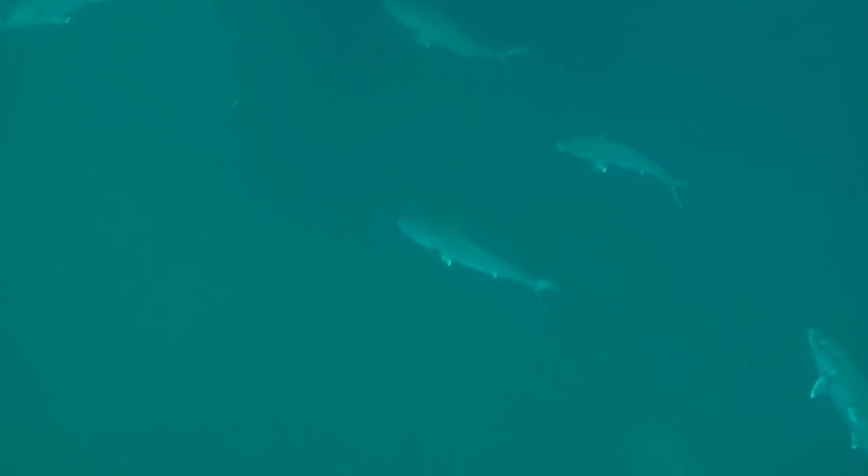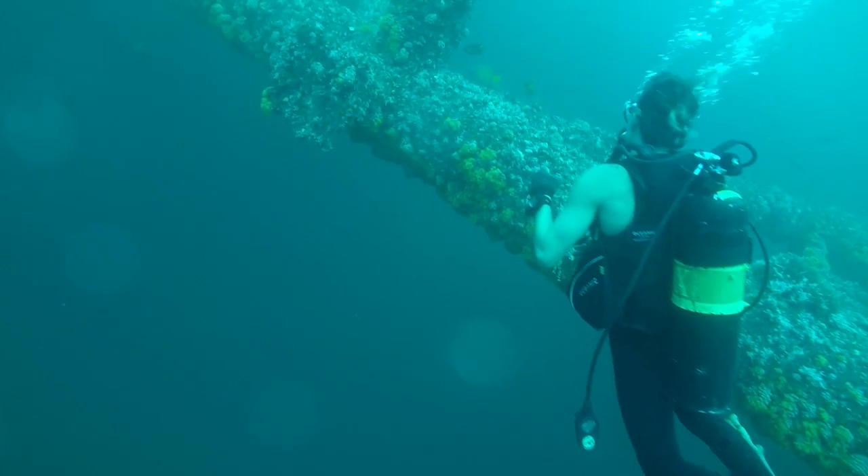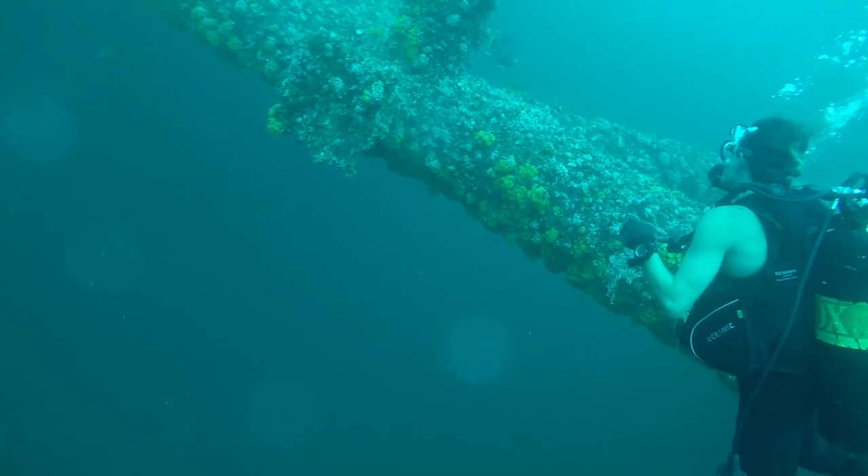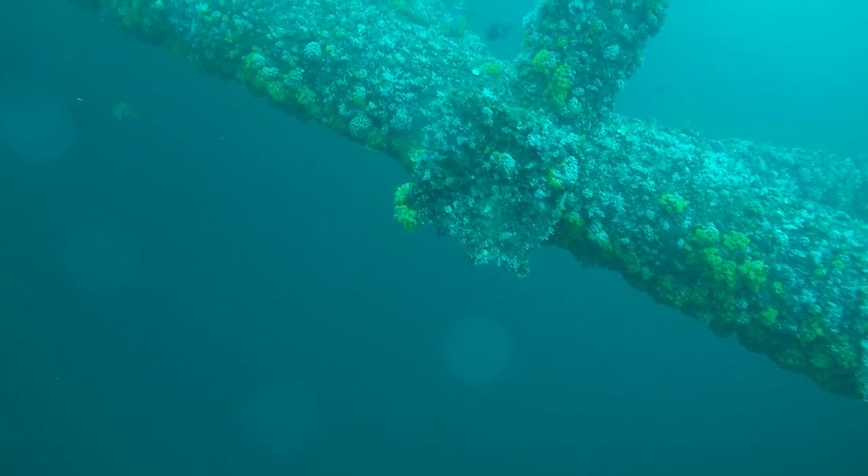As we diversify our program it's really good to have large structures like that that can support multiple species. As we continue to have limited seasons for red snapper, it's good for us to have reefs in our program that attract other fish and produce other fish as well.